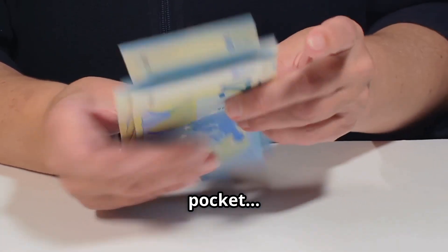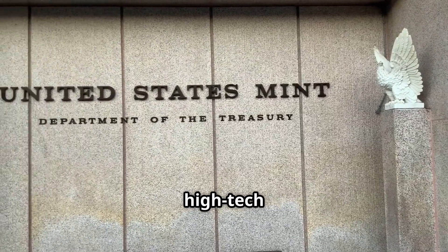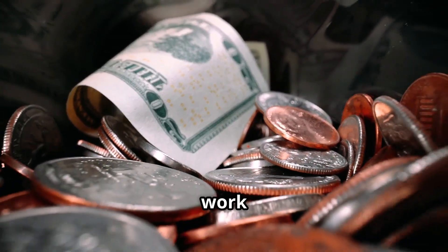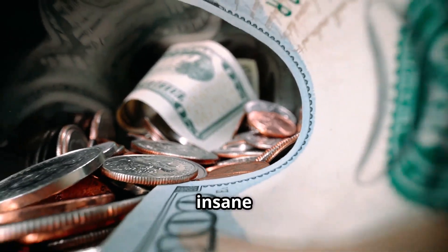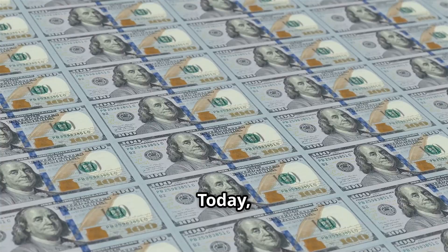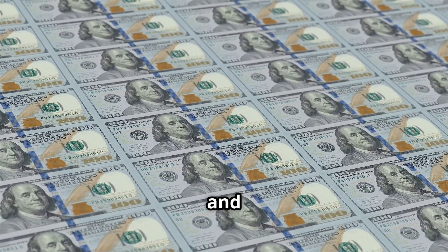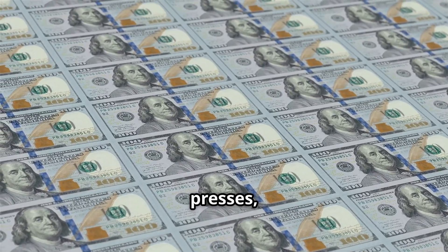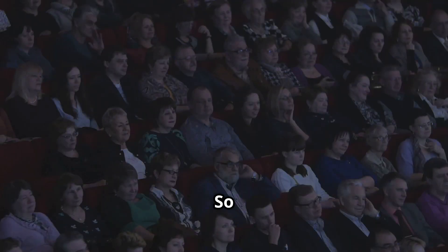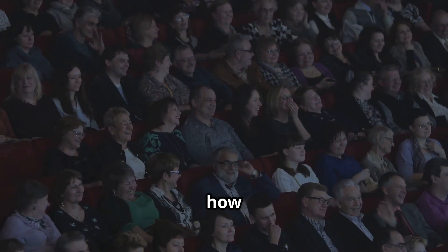The cash in your pocket, the change in your car — it all starts its life in some of the most secure, high-tech facilities in America. But what if I told you that every bill, every coin is a work of art? One that takes insane engineering, craftsmanship, and a touch of secrecy to create. Today we're diving deep into how U.S. money is made, from cotton and copper to high-speed printing presses, covert security features, and a system designed to stay one step ahead of counterfeiters. So grab a seat, because this is how money is born.